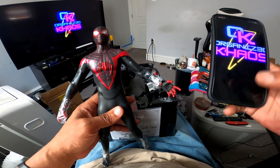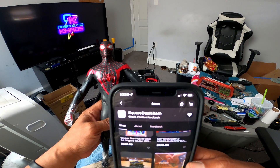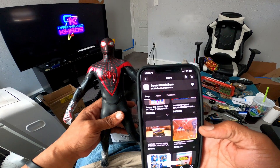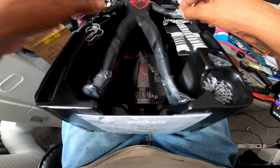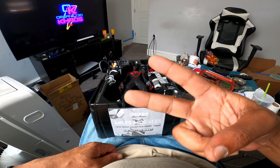Remember, go back to the eBay store and hit up Square Deals Barn. Tell him Organized Chaos sent you. And that's gonna be it for the video — appreciate y'all, one.